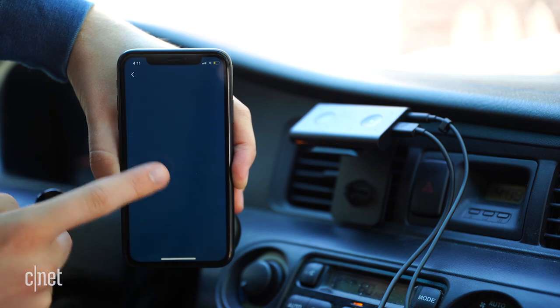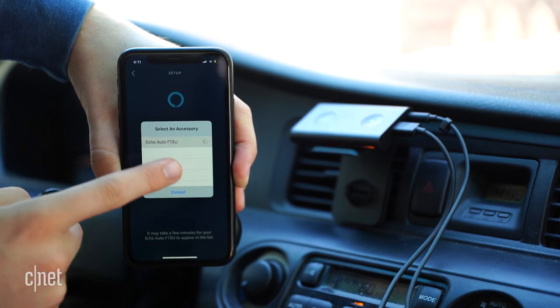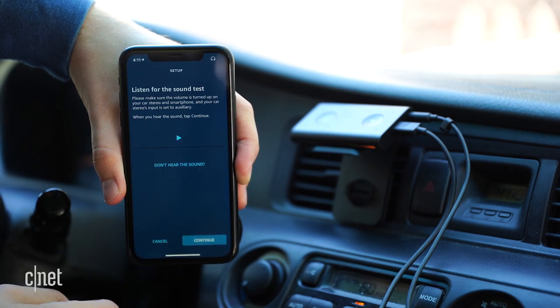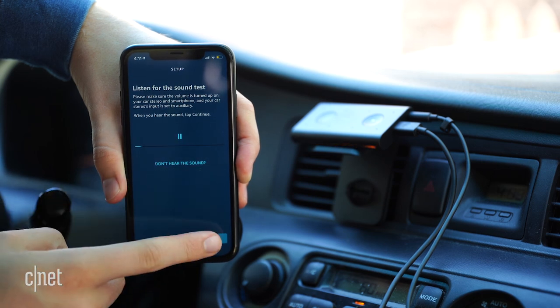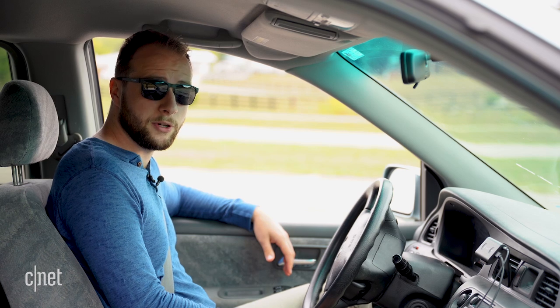One nice perk is that you don't have to connect to WiFi. The Auto just relies on your mobile network. I already have an Echo Dot at home, so once my app connected to this device, I automatically had access to my Amazon Music account, my skills, everything. That covers the basics, so let's go ahead and take the Echo Auto for a spin.